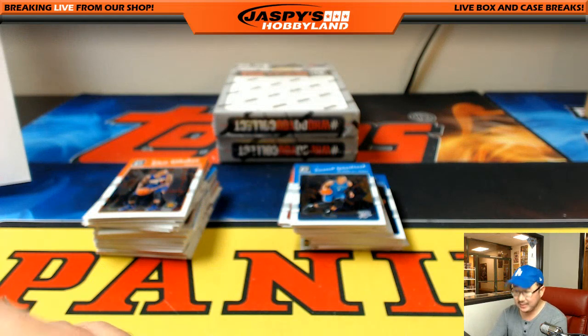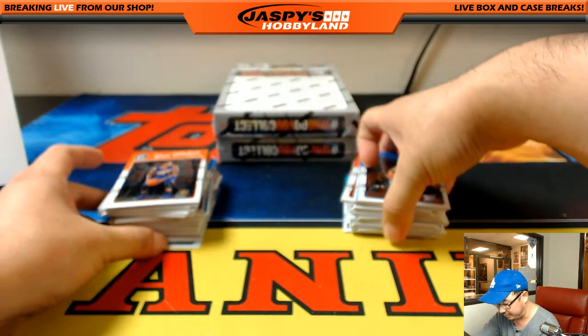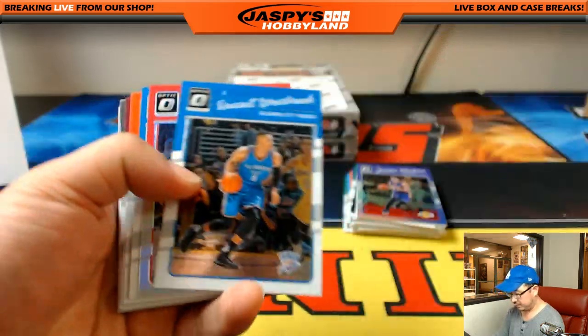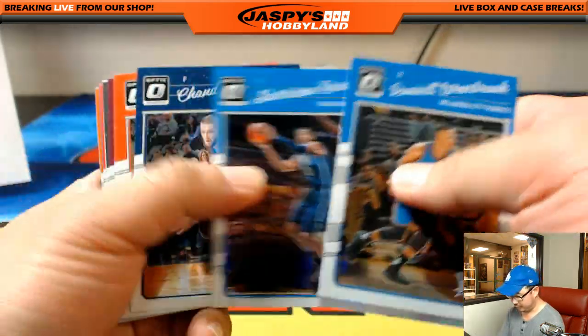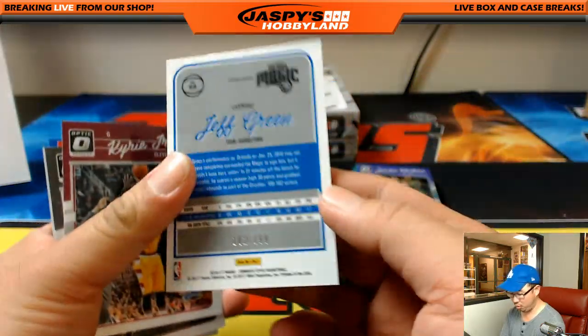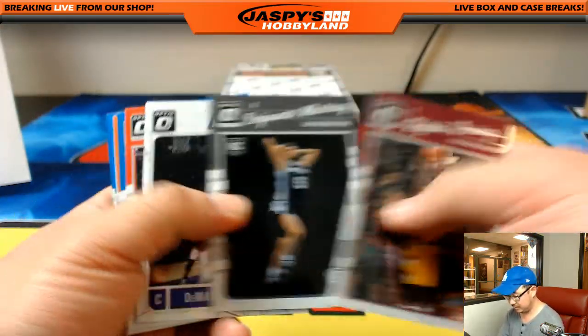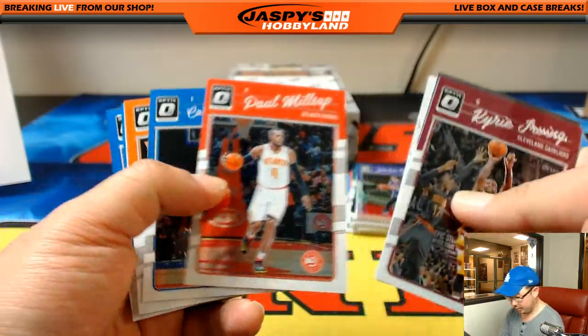Furthermore, the next person on the randomizer will get both 2015 empty briefcases once the break is done — we'll ship those off to you. Jeff Green, orange for the Magic, 182 out of 199. Orlando — that'll go to TD.